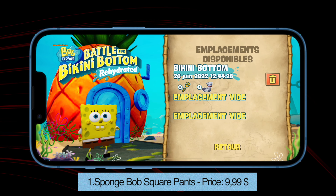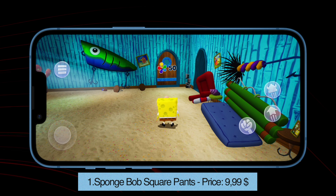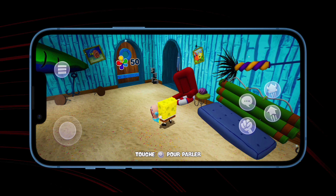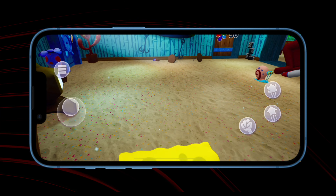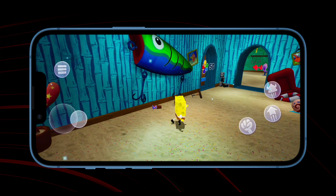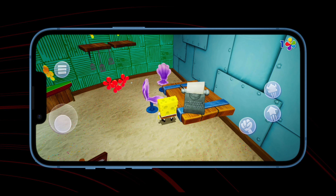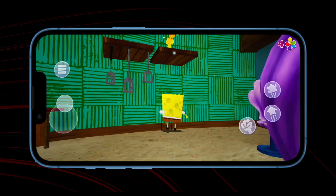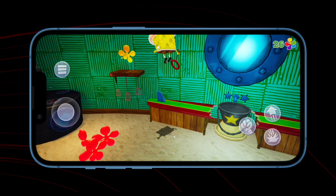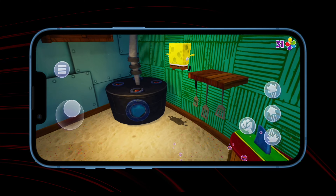Number 1. SpongeBob SquarePants, also known as Battle for Bikini Bottom. Price: $9.99. Good old SpongeBob is now available on iOS. It's a cool arcade game for all fans of SpongeBob. Originally, this game came in 2003 on PlayStation and PC and now it's available on the iOS platform. It's been years since I watched SpongeBob and the pleasantness of returning to Bikini Bottom for a few hours was really fun.